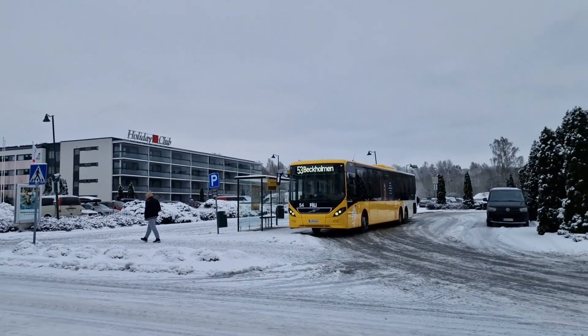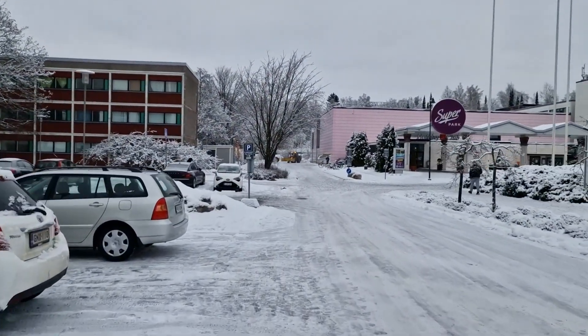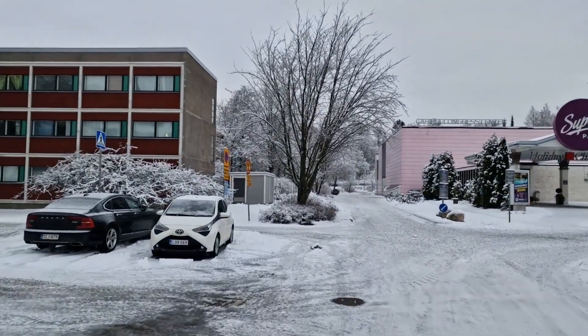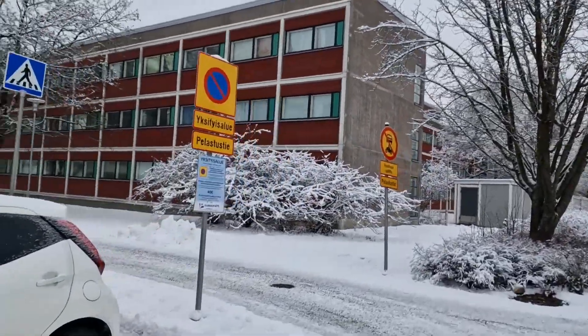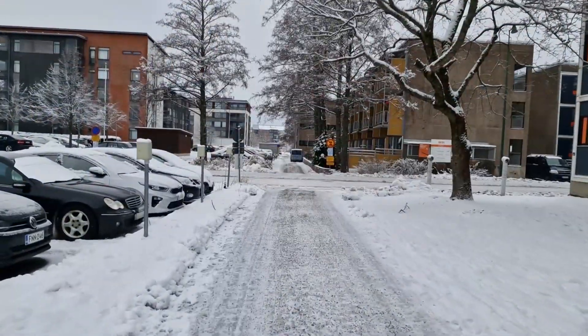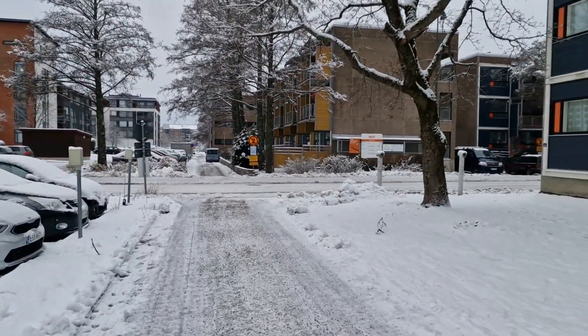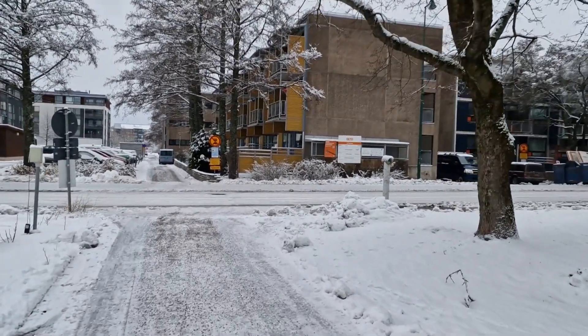This is the bus stop that I was talking about. My student housing is situated in the student village, and there are several other student housings in the area.